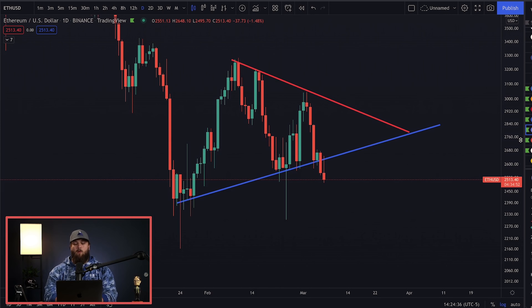If this ends up playing out, we might see a $2,200 Ethereum. What's up, everybody? In today's video, we're going to be looking at Ethereum price.